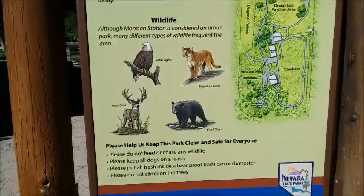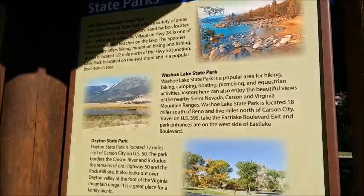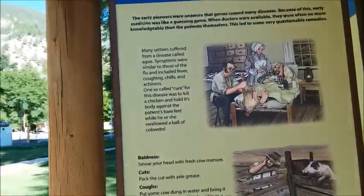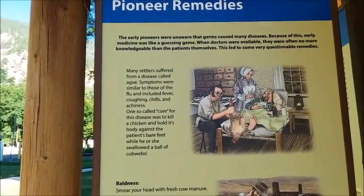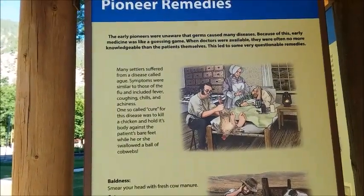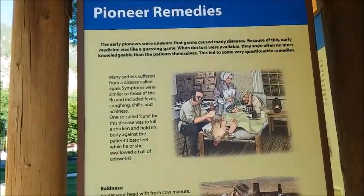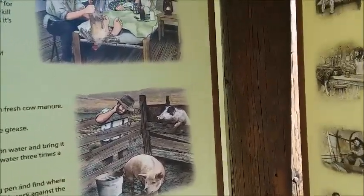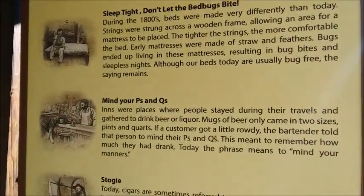This is interesting information. One so-called cure for the disease was to kill a chicken and hold its body against the patient's bare feet while he or she swallowed a ball of cobwebs. I'm sure glad that things have improved in the medical profession these days. I don't think I would want to swallow a ball of cobwebs.